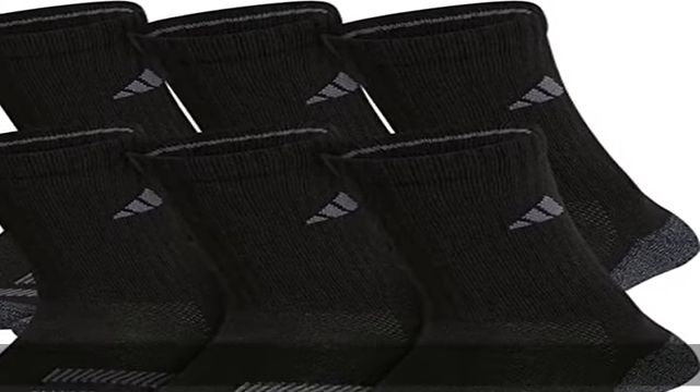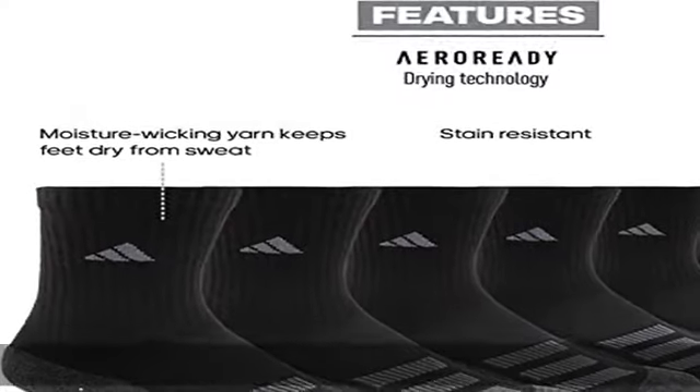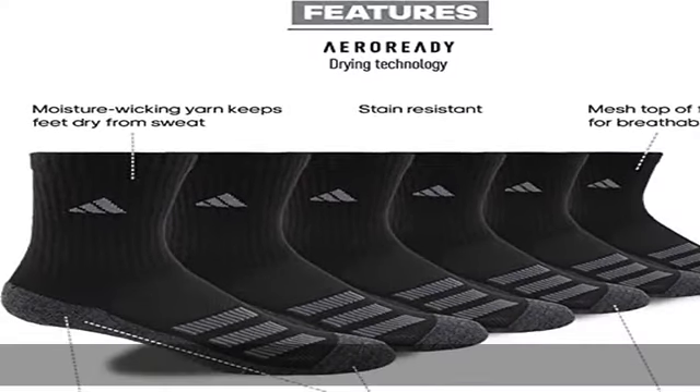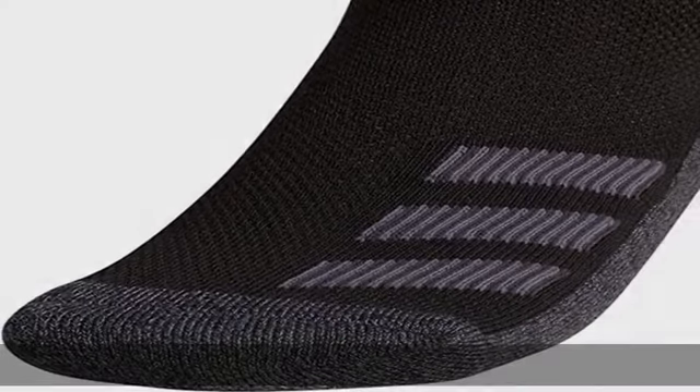93% polyester, 3% natural latex rubber, 2% spandex, 2% nylon. Imported, pull-on closure, machine wash. Cushioned heel and toe for comfort. Size callout added to bottom of foot. Reinforced heel and toe for durability. Show more in the description to get this product today at the best price.